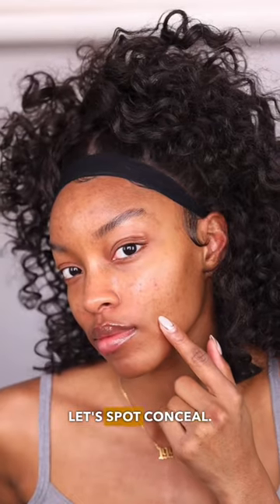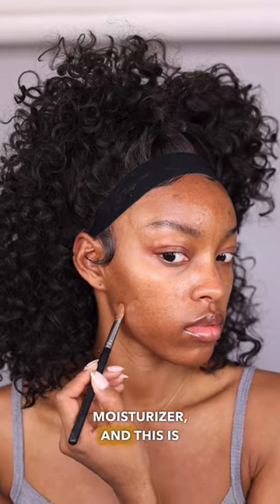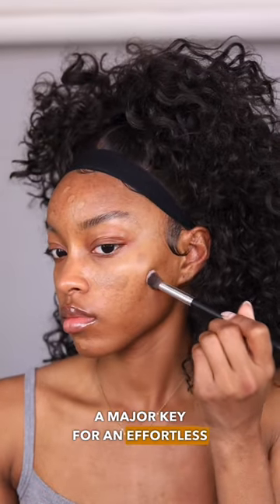First things first, let's spot conceal. I'm using the Maybelline Fit Me Tinted Moisturizer, and this is a major key for an effortless slay.